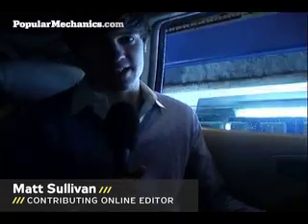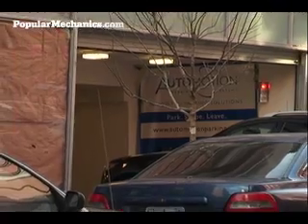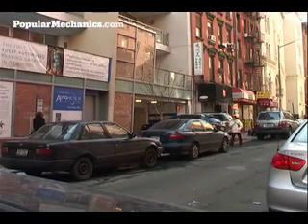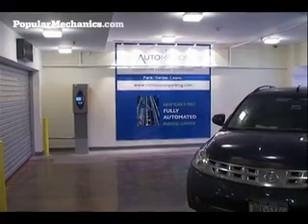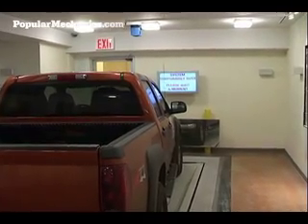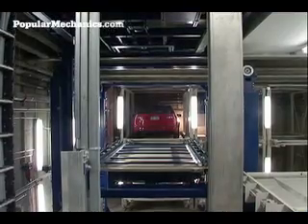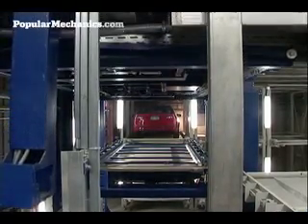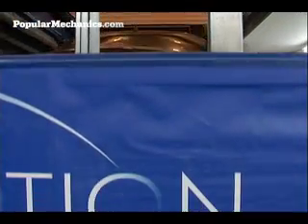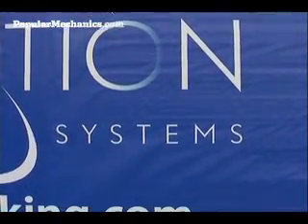Hi, this is Matt Sullivan for PopularMechanics.com, and we're currently being lowered into the subterranean depths of New York City's first robotic parking garage. Already popular in Europe and Japan, automated parking systems like this one in a new Chinatown condo park and retrieve your car without a human ever getting behind the wheel. And they do it in as little as 90 seconds. Automotion's garage is less a robot than a kind of giant CD changer, cramming 67 cars into an underground space that would normally have fit only 24.